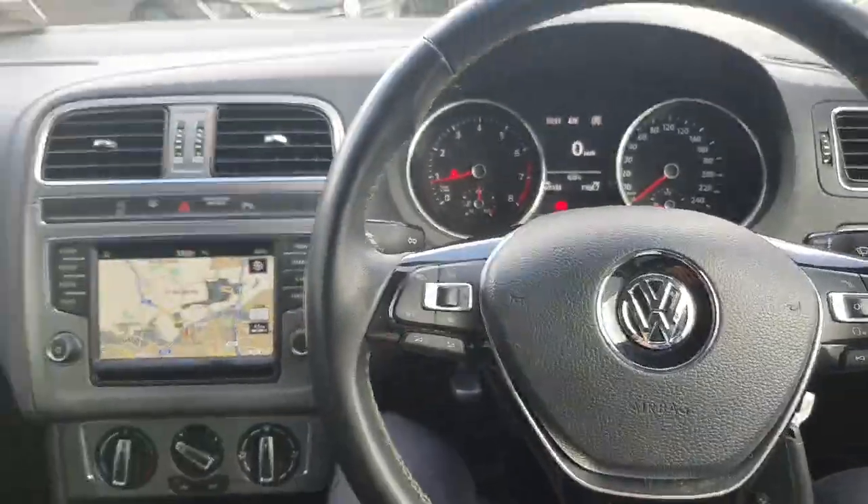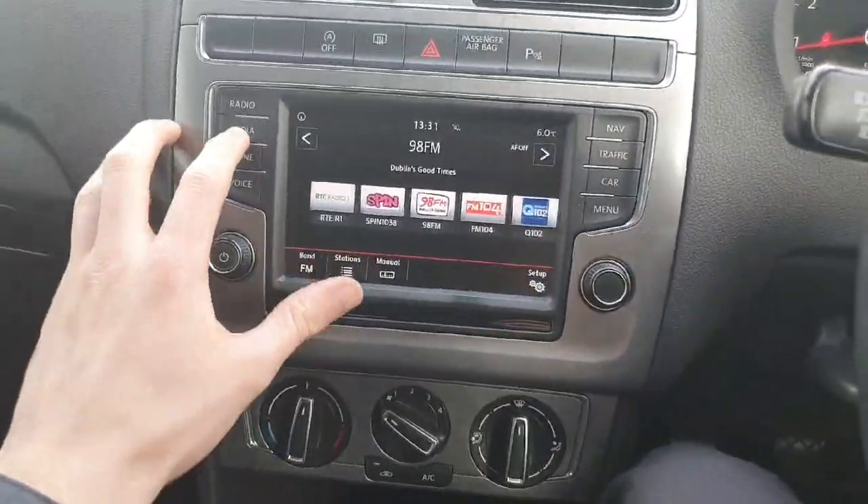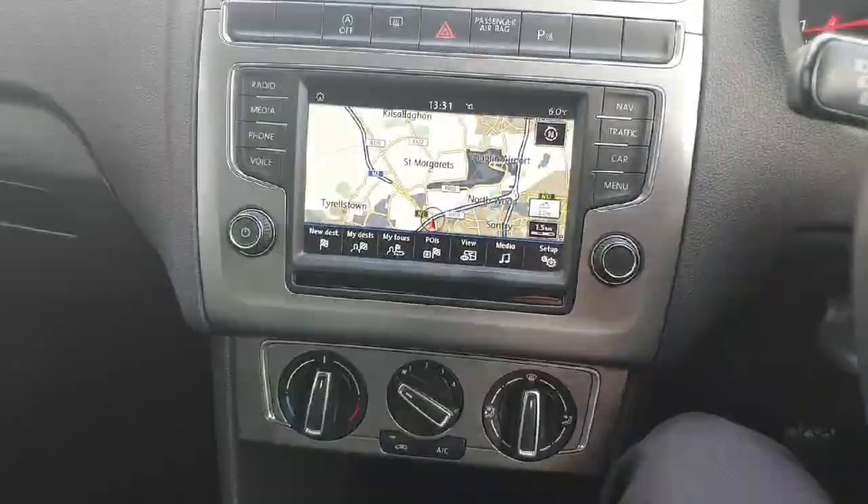Sitting behind the wheel of the car, as you can see, this car is fantastically specced for the age. It does come with your standard radio and Bluetooth setup as well as built-in navigation.